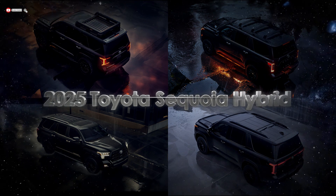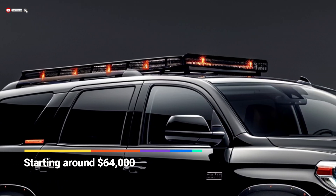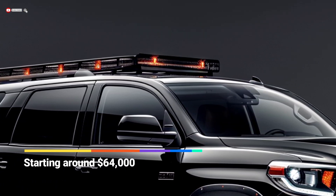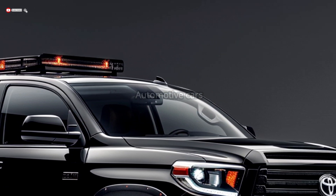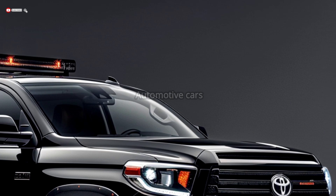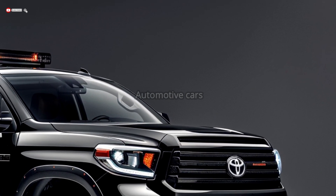The 2025 Toyota Sequoia hybrid starts at around $64,000. It is a full-size SUV that combines toughness and refinement with an emphasis on modern design. The front design features a trapezoidal grille with bold chrome surrounds and a sophisticated mesh pattern, emphasizing the vehicle's premium stance.